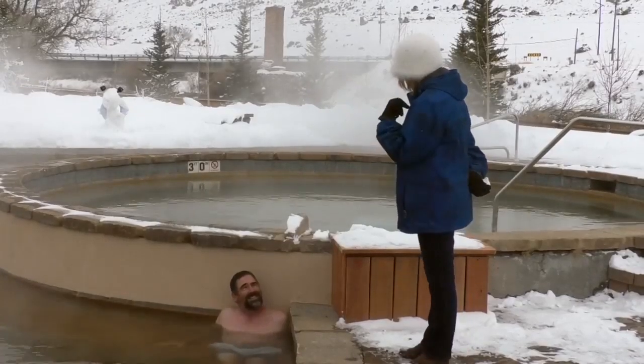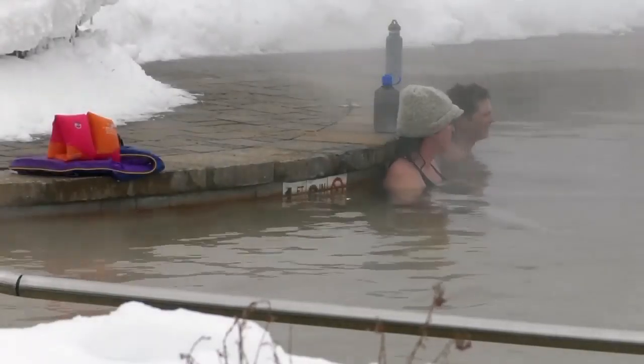Now the public is able to experience the pools, it's a dream come true for the management team, after overcoming obstacles including the severe winter weather causing a delay in the opening.